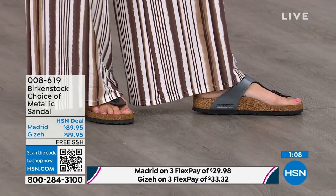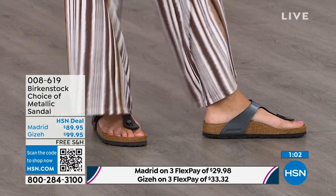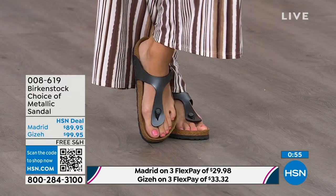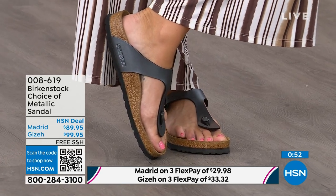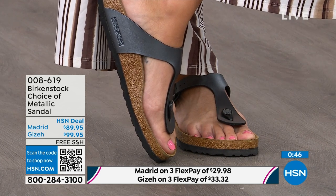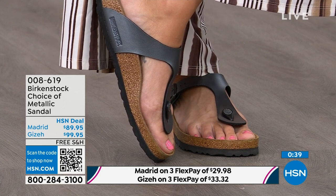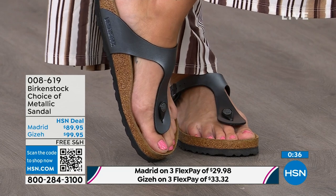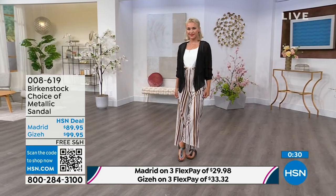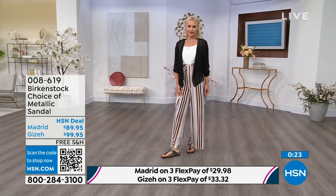Next we have the Giza, which you're seeing right here on the model — another really iconic style from Birkenstock. Everyone knows and loves the Giza. It's super elegant on the foot — it rides up the center of your foot and comes a little higher to keep you held into that footbed. It has a contoured toe post that is almost shaved down, so it really slips nicely in between your toes. A great option — you can choose the thong style with the Giza or the slide with the Madrid.